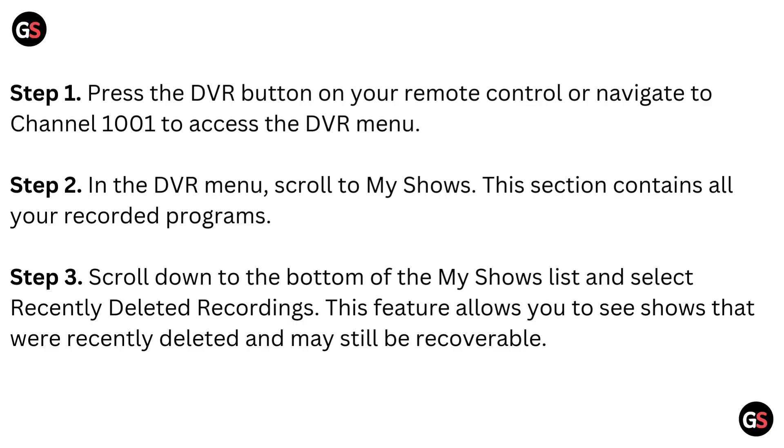Step 2: In the DVR menu, scroll to My Shows. This section contains all your recorded programs.